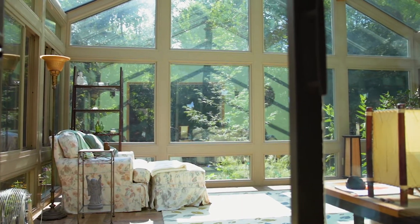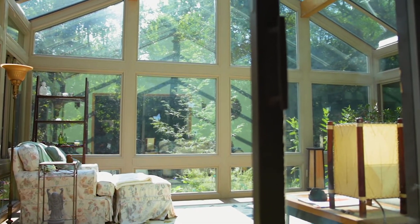We put this sunroom on as a replacement for an existing sunroom. We had plenty of experience with Hometown — they had just done our windows and our siding a few years before the room got hit by the tree and had to be replaced, so we were pretty comfortable going with them.